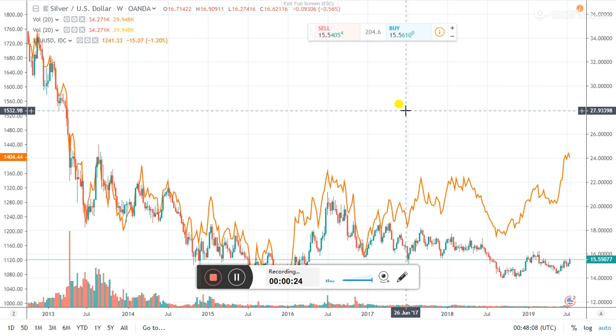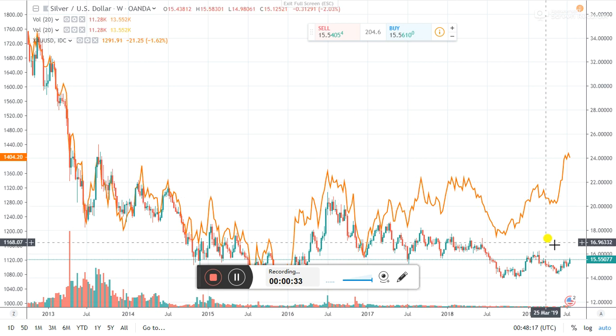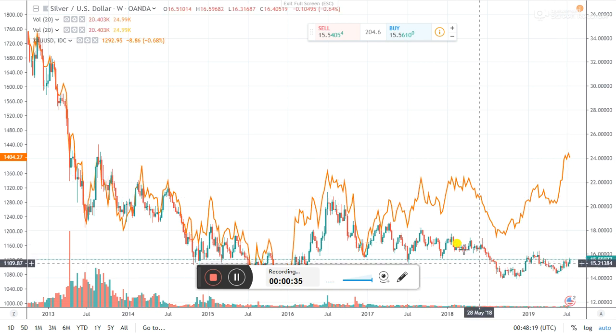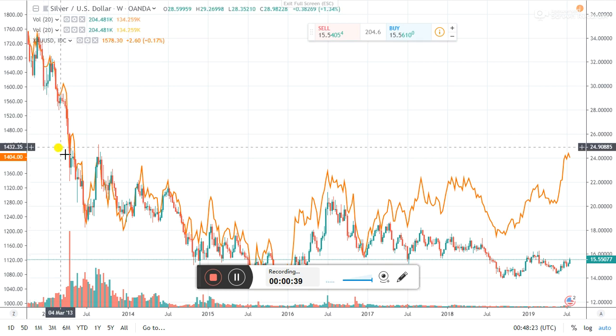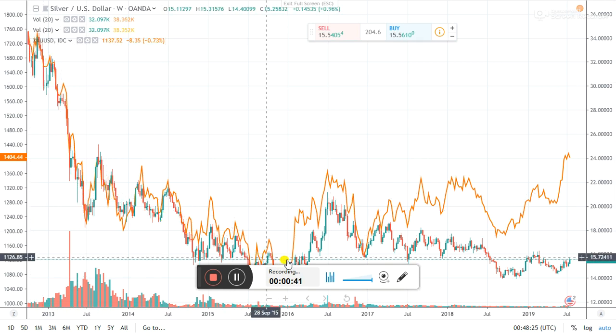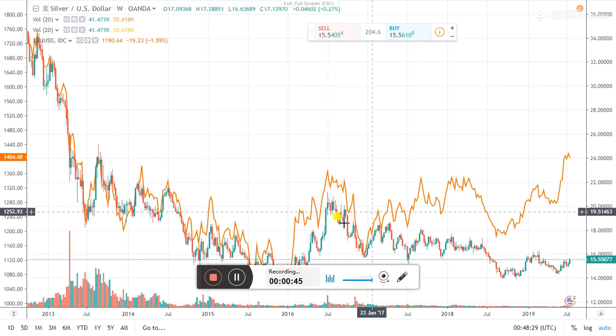What I've got on screen here is the gold price and the silver price back to 2013. The gold is the line chart and the silver is the candle chart, all the way back to 2013. You can see that the two prices mirrored each other pretty much word for word until we get into 2017, where they start to separate a little bit.